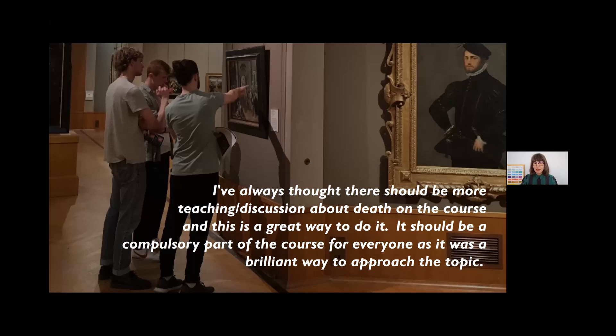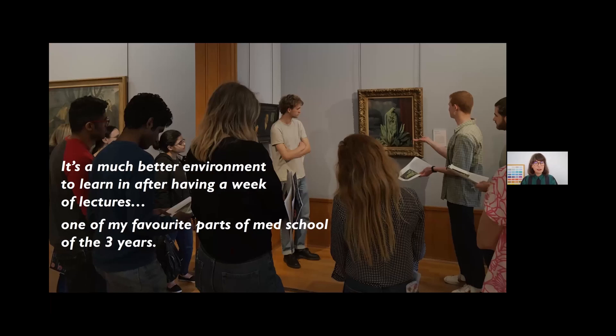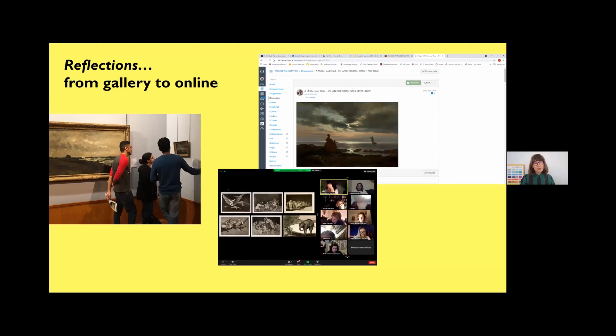Students report that they don't get much coverage of death on their courses and feel it should be mandatory. Jane and I were astounded by the power of the physical gallery space and being in the company of a physical artwork — it has been powerful from day one. When students are on these healthcare courses, the amount of content packed into a short programme is astonishing. Coming to the gallery for three hours affects the pace, depth, and quality of their thinking. One student called it 'much better than a week of lectures — my favourite part of med school in three years.'